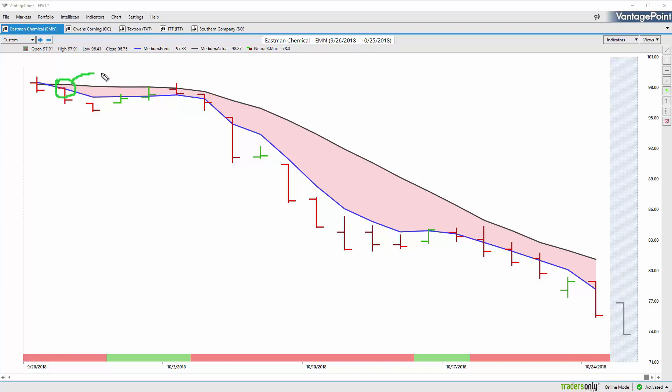The software incorporates that neural network data into these indicators to create forward-looking predictive indicators. When that blue predicted moving average crosses below the actual moving average, that's saying the trend is now to the downside — you want to look for opportunities to short. We're also given the Neural Index at the bottom of the screen, an extremely accurate 48-hour indicator. Every single day it's either red or green, letting you know whether there's strength over the next 48 hours. You may see the trend consolidating and going a little higher, but as long as that blue line is below the black line, the overall trend is still to the downside.